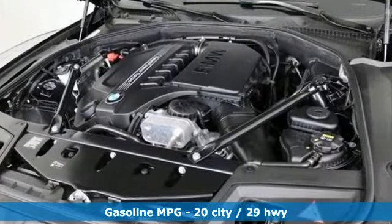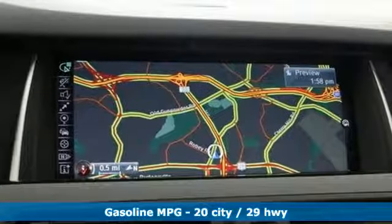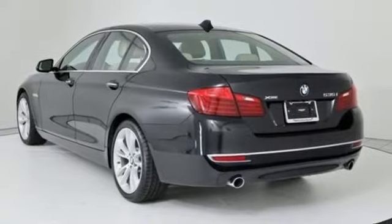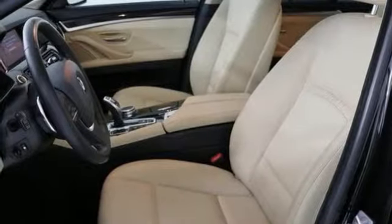It's well equipped with the features you need. Integrated navigation system with voice activation, power heated mirrors, dual zone climate control, auto dimming rear view mirror, and power tilting steering column.